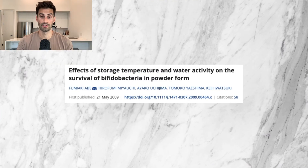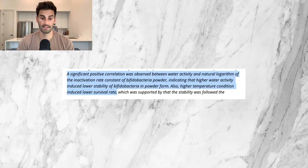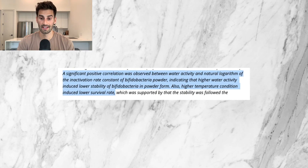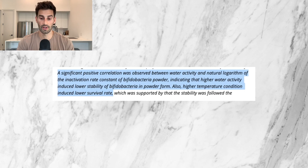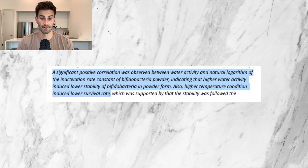Looking more into how storage affects probiotic survival, because this seems to be the key factor. This 2009 study from the International Journal of Dairy Technology looked at how well Bifidobacteria was affected by temperature and water. It found that water activity induced lower stability of Bifidobacterium in powder form, and higher temperature conditions induced a lower survival rate. Basically, water, humidity, and higher temperatures all lower the probiotic survival rate.